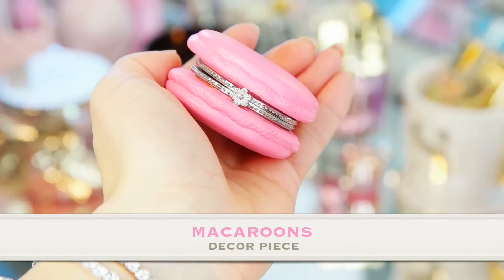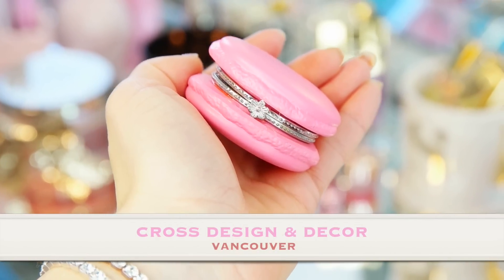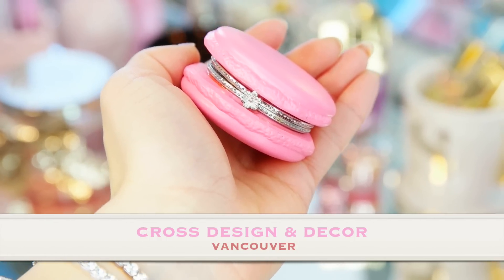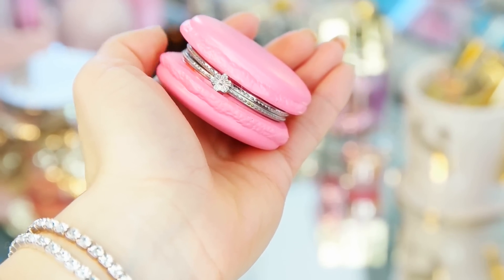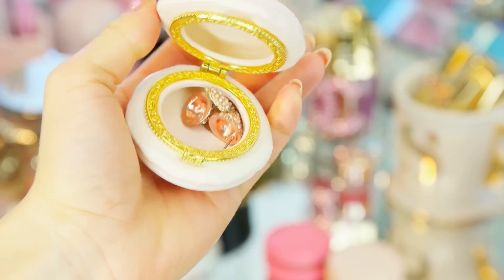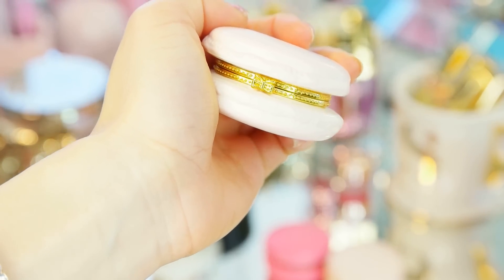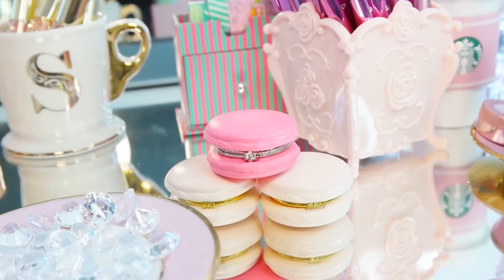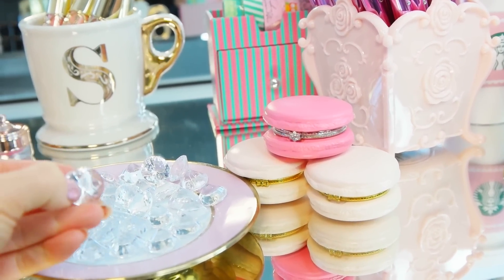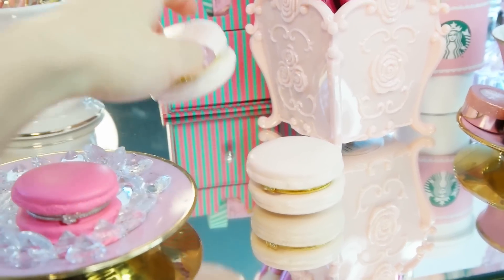Another thing I'd recommend for your vanity are these cute little macaroons. People always ask where I got them — from a local store called the Cross Design Store in Vancouver, but you can also find them on eBay. You open them up and I keep little stud earrings inside. On a little decorative plate I placed some dollar store diamond jewels and set the macaroons right on the plate — they look so cute.